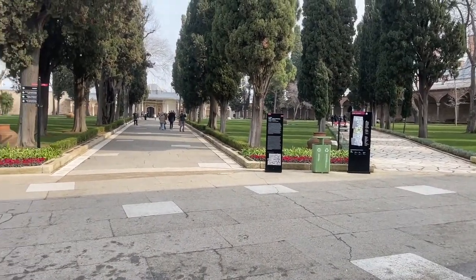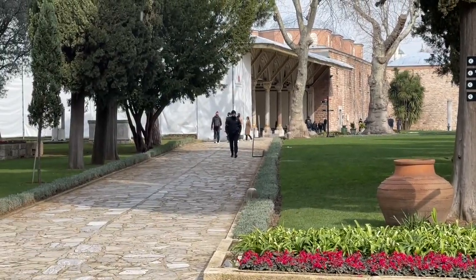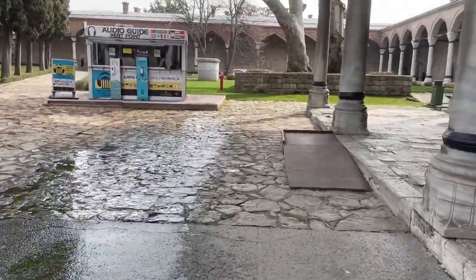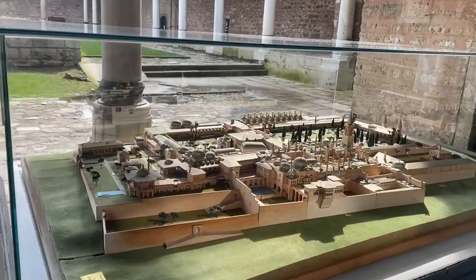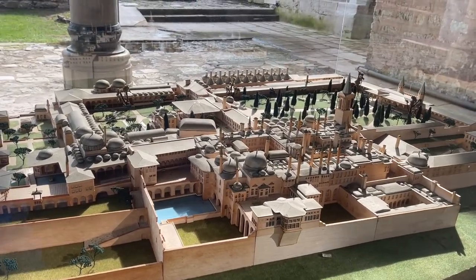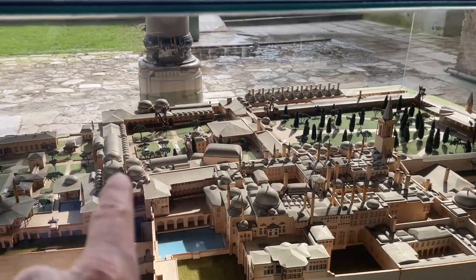I bought that thing and it's really paying off. This is the entrance to the palace, and this is the entrance over here to the harem. So this is where I'm at right now, and this is where I'm going to go. This is the harem section and that's the palace section.